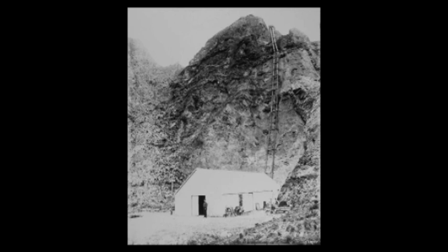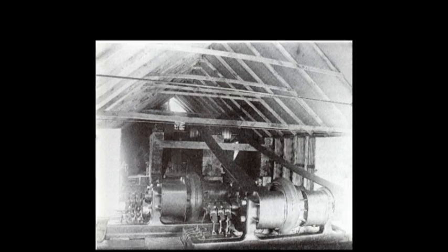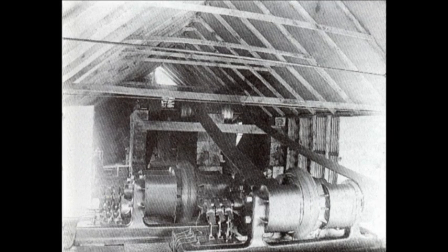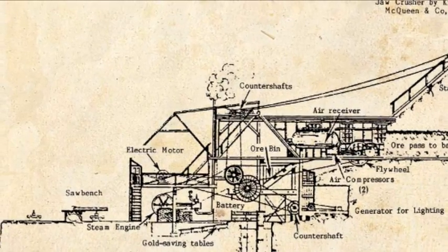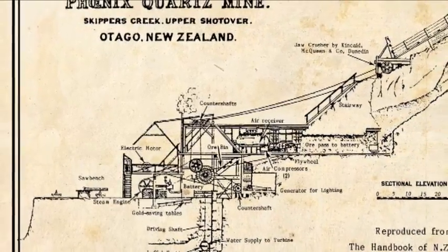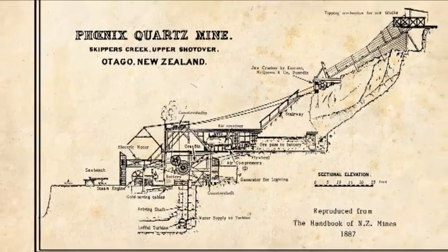What makes Bullendale so remarkable are two things. First, it was here that the first electricity was generated to drive industrial machinery in New Zealand — and, arguably, the first electricity used for gold mining machinery anywhere in the world. And second, 1886 was only just four years after Thomas Edison had opened the world's very first power station in New York.